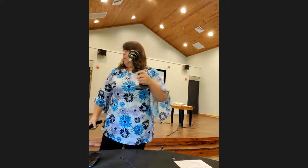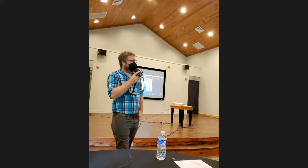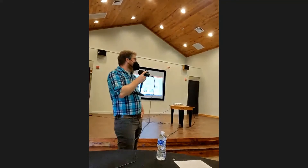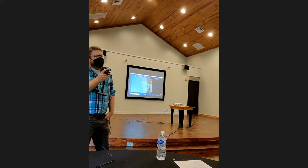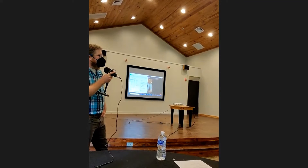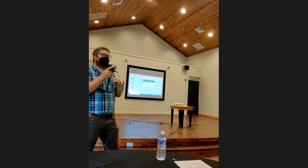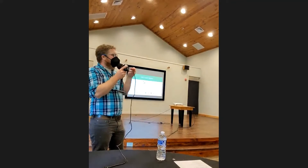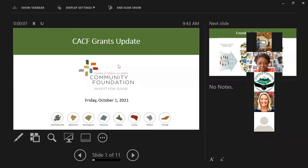My name is Ethan Tate. I am technically a donor relations manager for grants and scholarships at the Charlottesville Area Community Foundation. There are a lot of different ways that dollars flow through any community foundation, including ours. My focus is on all of the donor and committee-advised grant programs, which I think is fairly relevant to this group today.